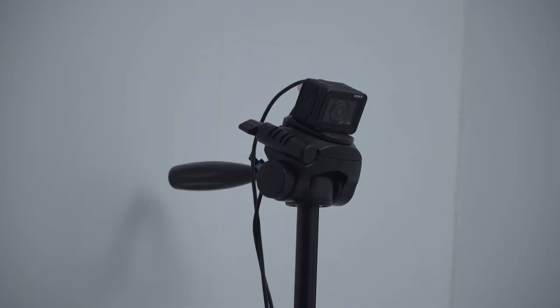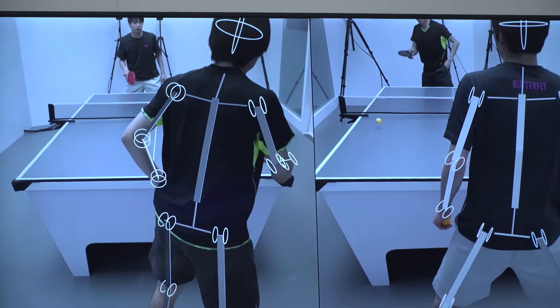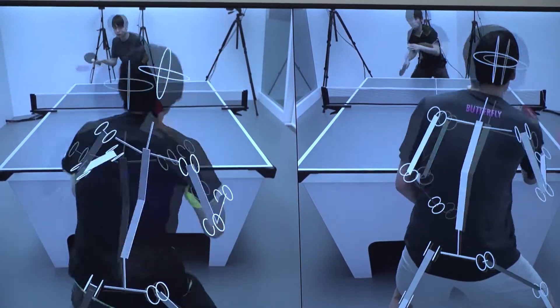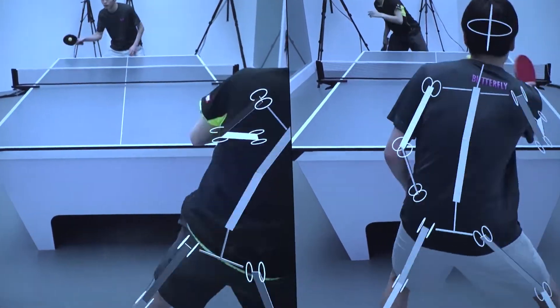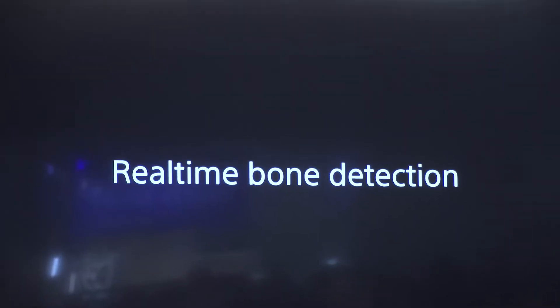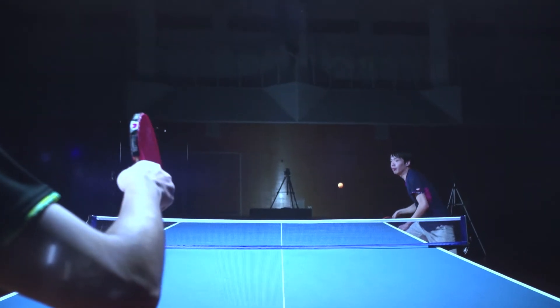The ping pong players aren't playing right at the moment, but what we have here are six cameras doing what we call bone detection — actually doing a motion capture of the players. The two stereo cameras up top are tracking the actions, tracking the ball. For ping pong, it's the speed of the ball. One of the things I didn't realize was the rotation — rotations per second.